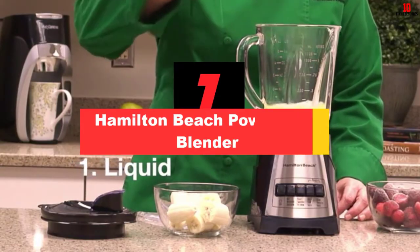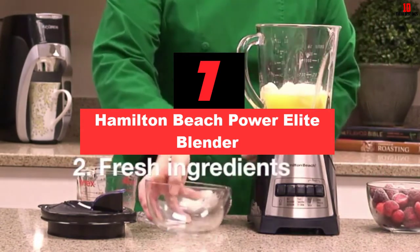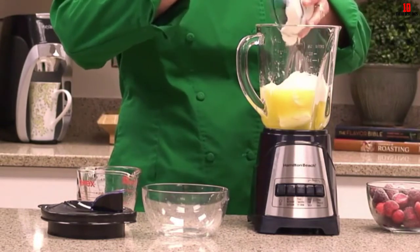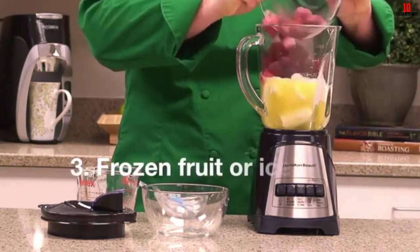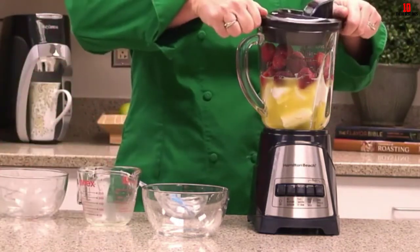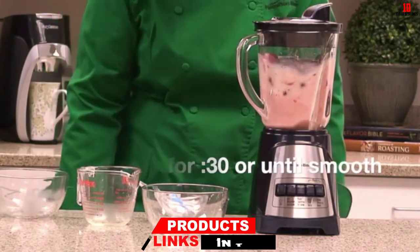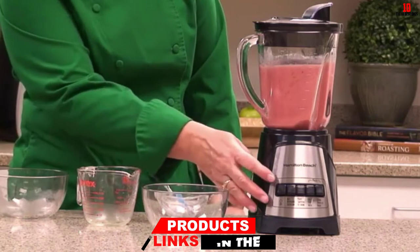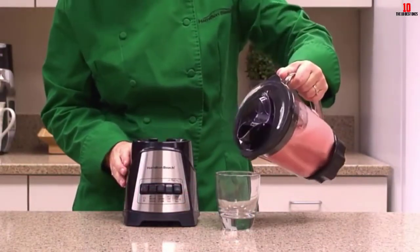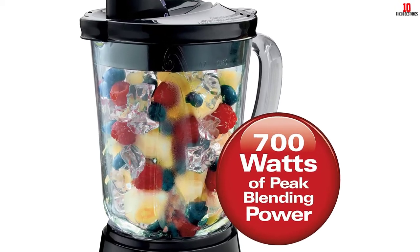At number 7, we have the Hamilton Beach Power Elite Blender. Hamilton Beach has a hard-earned reputation for marrying price and performance, and the Elite Blender continues this winning tradition. The motor is torquey and responsive, rated at 700 watts — enough firepower to chop hard, bulky veg. The wave action drags the mixture toward the blades, giving you total consistency and enviable smoothness when blending. The Power Elite has a pretty small footprint.